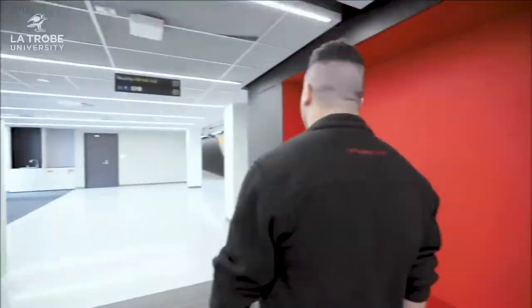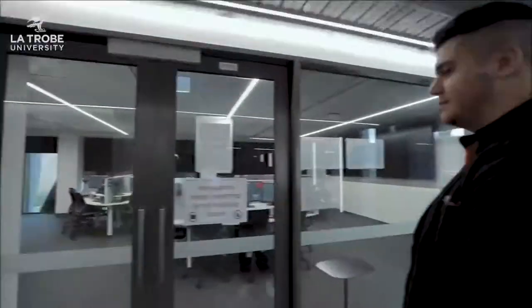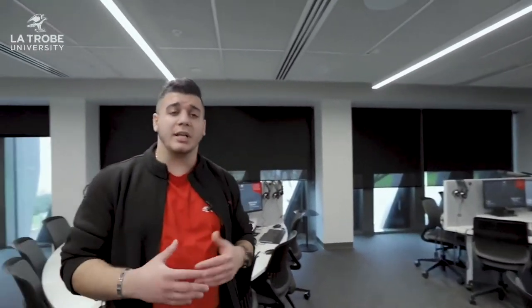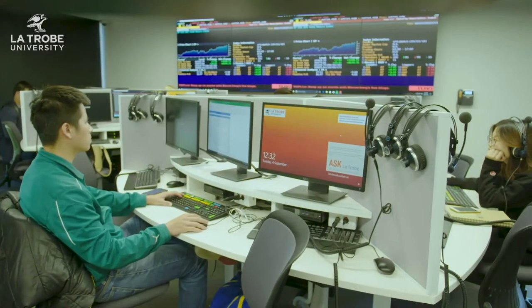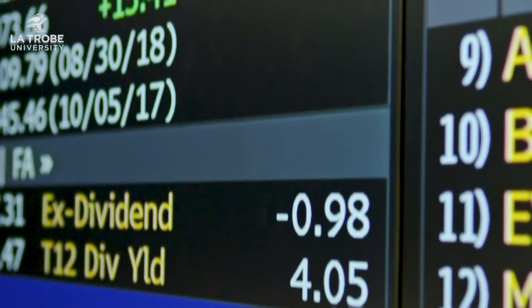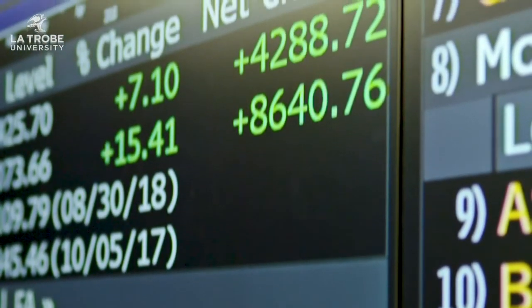Have you ever watched a movie where you see a bunch of people running around in suits yelling 'buy, sell, buy, sell' with huge amounts of data going on everywhere? What you were looking at was probably a finance trading room like the New York Stock Exchange, which is something like what La Trobe has here. All these computers are connected to the Australian Stock Exchange, also known as the ASX, and we have Bloomberg terminals — the exact same software that big banks and stockbrokers use. Our finance and economics students love it here because they get real practical experience that they can apply directly into the workforce.